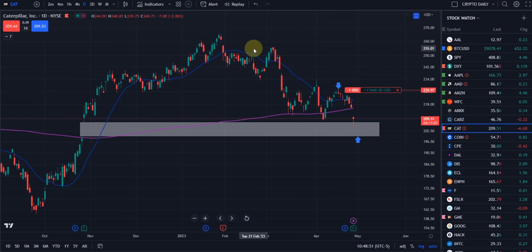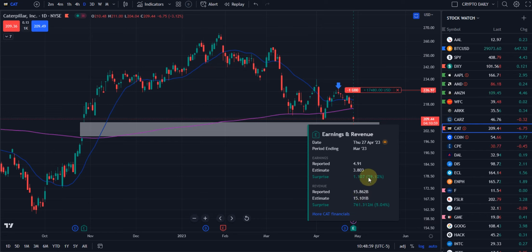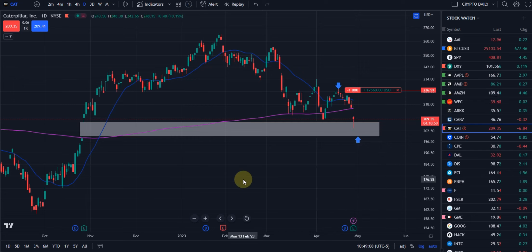All right, guys, here we go. A little update on Caterpillar. CAT had their earnings and actually did pretty well. On reported earnings, they beat about 29%, and then revenue 5%. Pretty good for this economy and that size of a company.